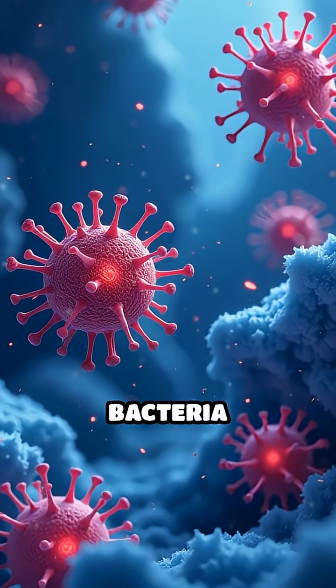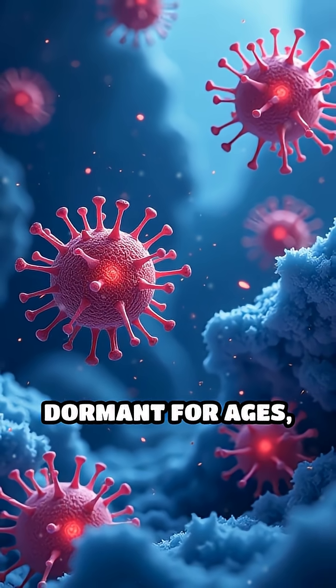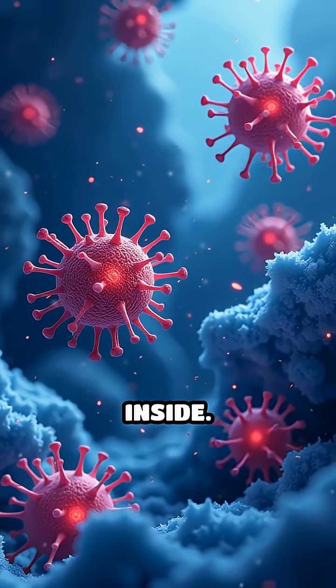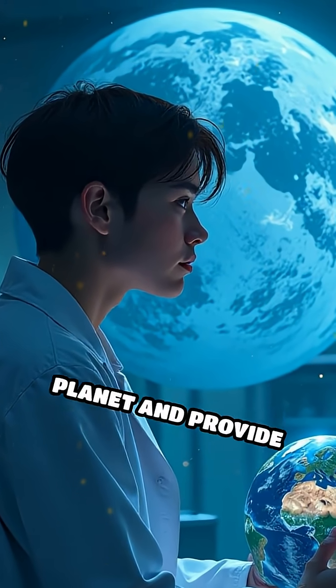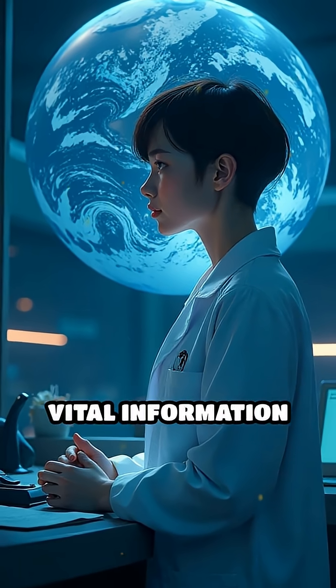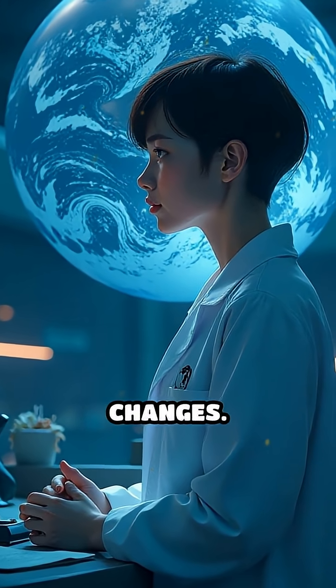Even ancient bacteria and viruses dormant for ages have been found inside. These discoveries help us understand how natural forces have shaped our planet and provide vital information to predict future changes.